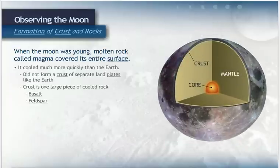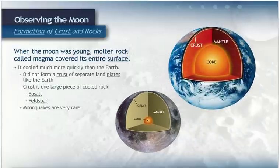Because the moon has a solid crust, moonquakes — the moon's version of earthquakes — are very rare. We experience earthquakes when our crust plates rub against each other. But since the moon doesn't have plates, the few moonquakes that do occur are probably caused by shifting surface rocks responding to the gravitational pull of the Earth.